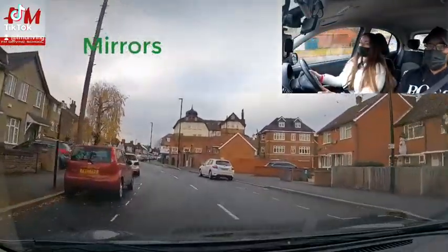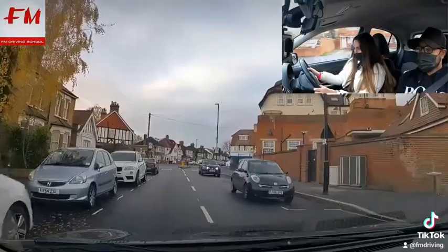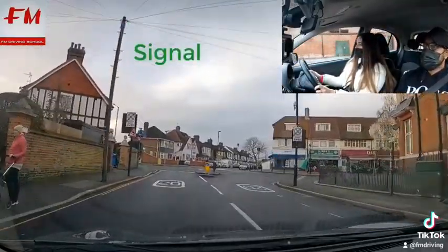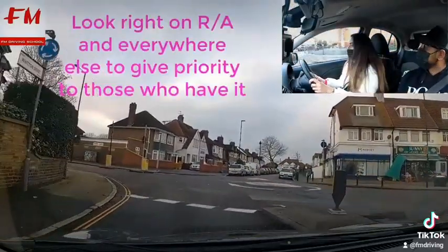Interior mirror then left mirror, and what are you going to do? Signal. Signal first — it's left. Yeah, we're going to turn left. Good. Is it clear? Yeah, look ahead as well.